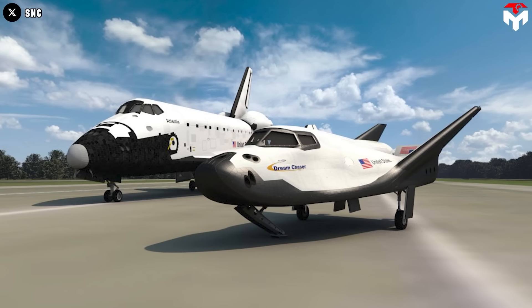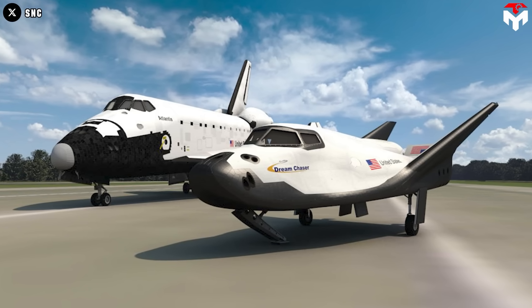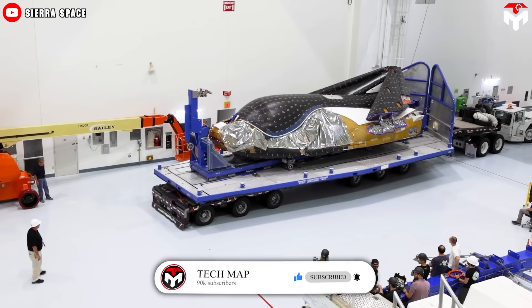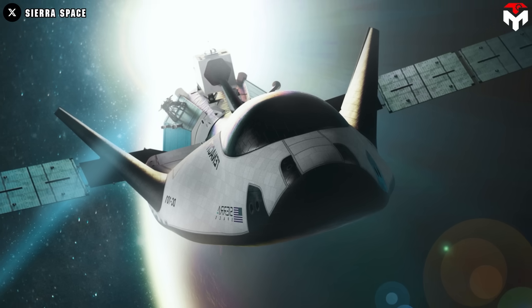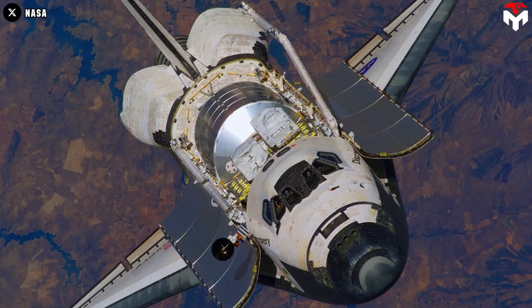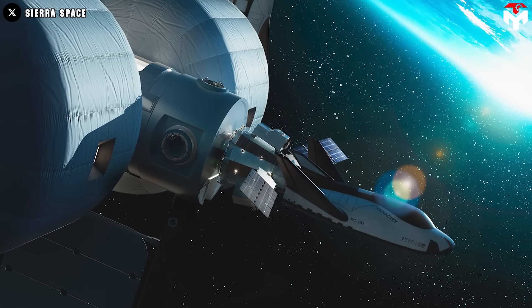Dream Chaser lives up to its name, not only inheriting the legacy of NASA's space shuttle, but also being determined with the dream of bringing the Kennedy Space Center runway back to life and ushering in the next era of space exploration. Have you ever wondered what the inside of Dream Chaser looks like? Unlike its predecessor — the Space Shuttle with the hatch by the side — we access cargo Dream Chaser through the hatch in its back.